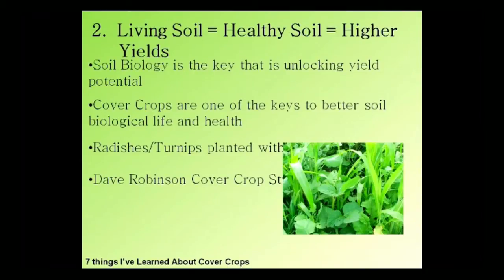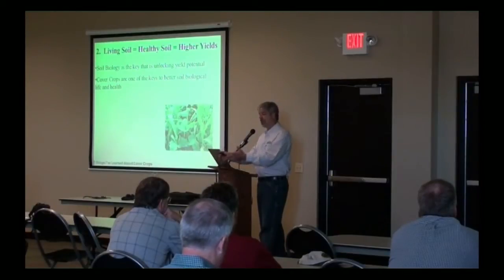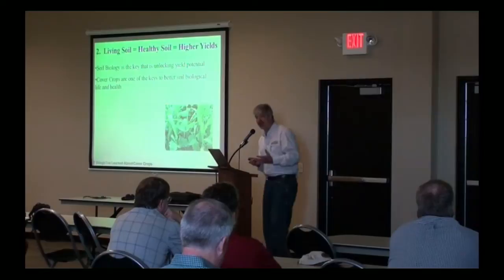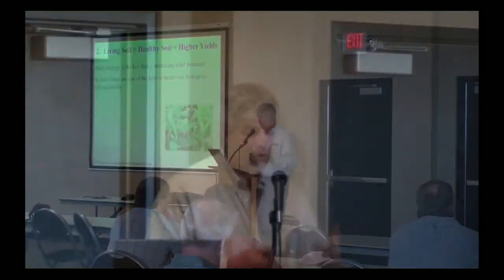Cover crops are one of the best ways to improve the biological life of our soil. Terry Taylor talked about this — when you don't have something growing and your soil is sitting idle with no living root, your soil biological life is either going to go dormant or die off. We want the biological life of the soil to always be active, always be growing, always be supported. That can only happen when you have a living root in the soil giving out carbohydrate exudates for biological life forms to live on. Cover crops are one of the keys to making that happen.